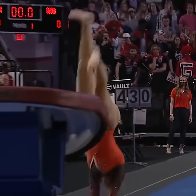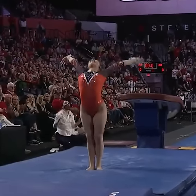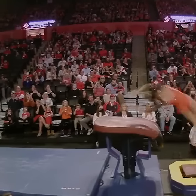Wow! The round off on the board, half on the table. It takes an immense amount of heel drive to get that front layout rotated over.